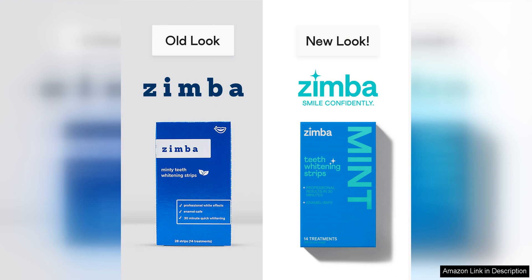Overall, Zimba teeth whitening strips are a top choice for anyone looking to whiten their teeth safely and effectively. Their vegan and enamel-safe formula, combined with the power of hydrogen peroxide, delivers impressive results without the guilt. With Zimba, you can confidently brighten your smile knowing that you're making a responsible choice for your oral health and the planet.